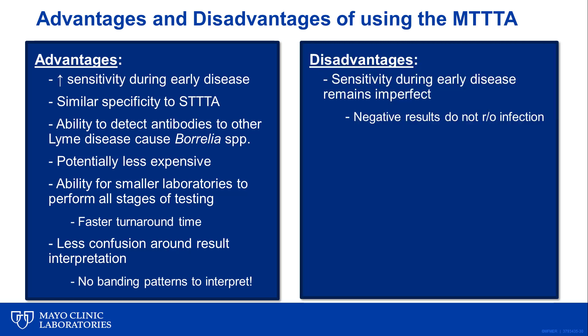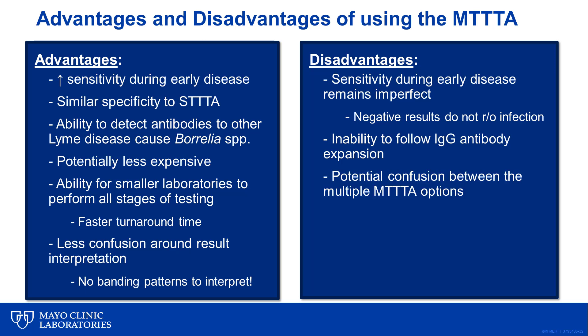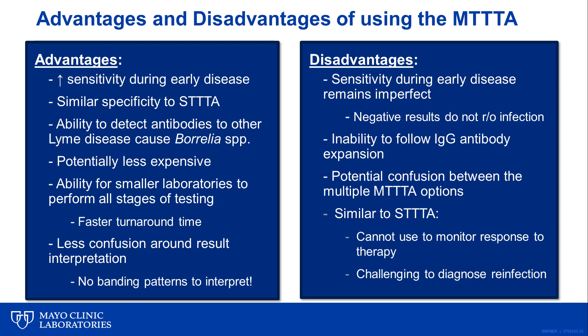With respect to disadvantages, sensitivity of the modified algorithm is still imperfect during early disease, and a negative result still can't be used to rule out infection. Also, given that we now only have qualitative results, we can't monitor IgG antibody expansion as we were able to by looking at banding patterns on the immunoblot. Given multiple different modified algorithm versions, there may be some confusion around how to interpret the different options. Similar to the standard algorithm, results from the modified versions really can't be used to monitor response to therapy, and it will still remain challenging to diagnose reinfection, given that these assays will remain positive for months to years following infection.